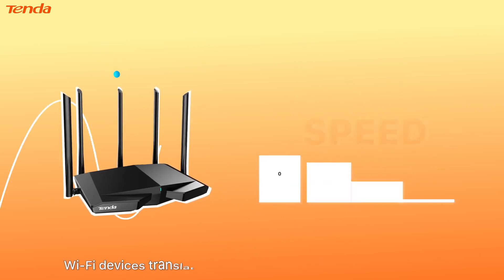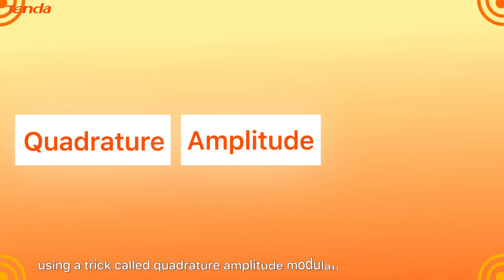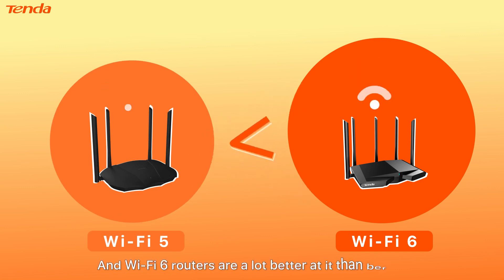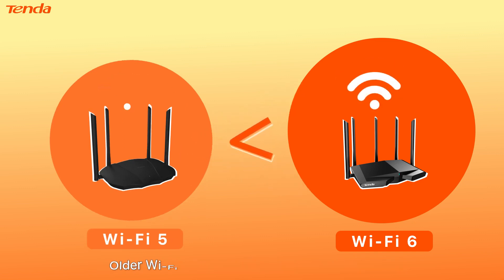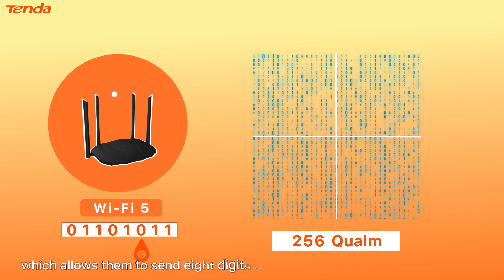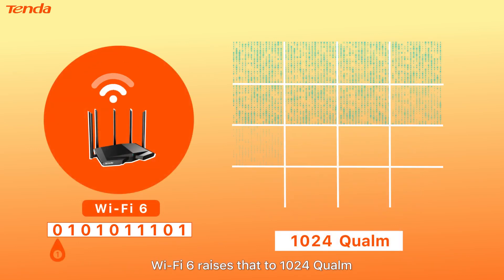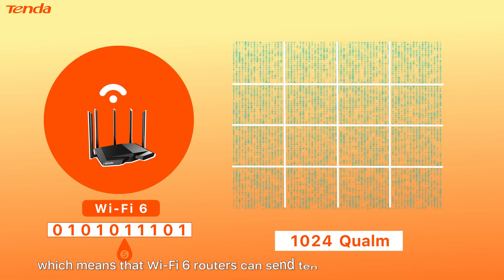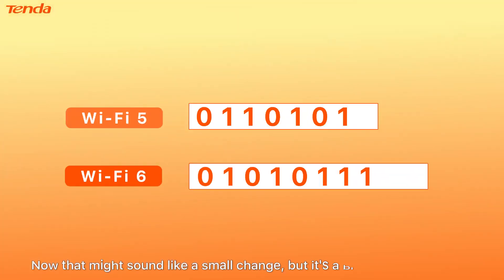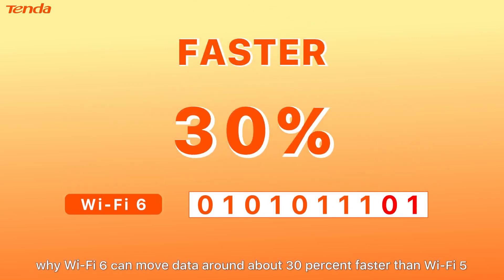Wi-Fi devices translate radio waves into chunks of binary code using a trick called Quadrature Amplitude Modulation, or QAM for short, and Wi-Fi 6 routers are a lot better at it than before. Older Wi-Fi 5 routers are capable of 256 QAM, which allows them to send 8 digits of binary code with each transmission. Wi-Fi 6 raises that to 1024 QAM, which means Wi-Fi 6 routers can send 10 digits of binary at a time. That might sound like a small change, but it's a big part of the reason why Wi-Fi 6 can move data around about 30% faster than Wi-Fi 5.